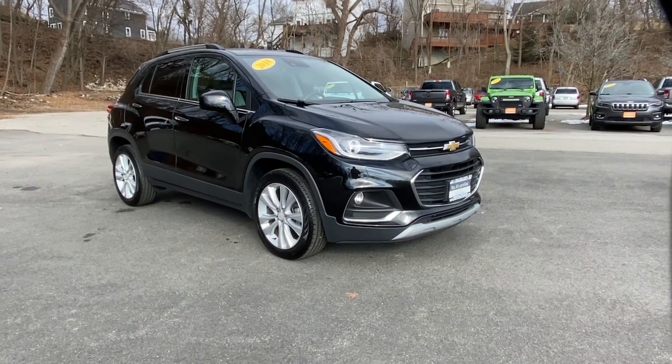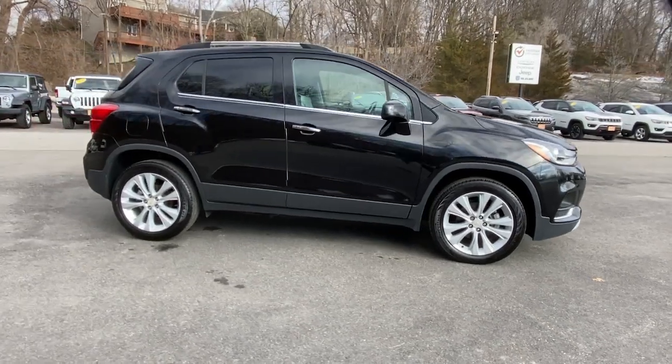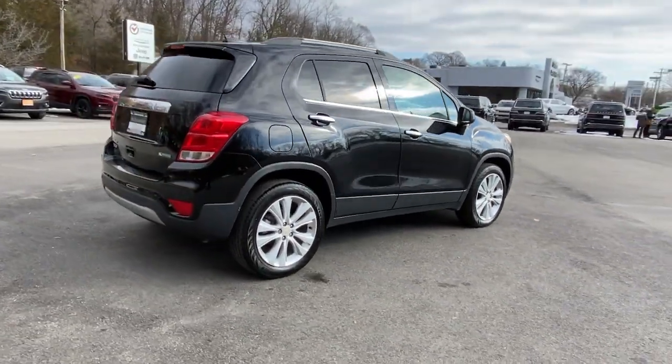This could be the car for you: the 2018 Chevrolet Trax. With less than 15,000 miles on the odometer, this vehicle provides excellent value.